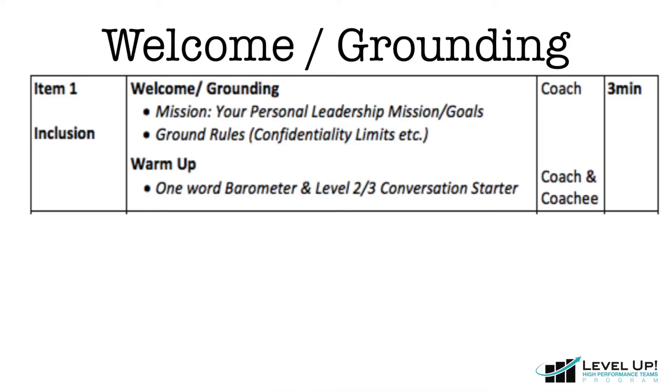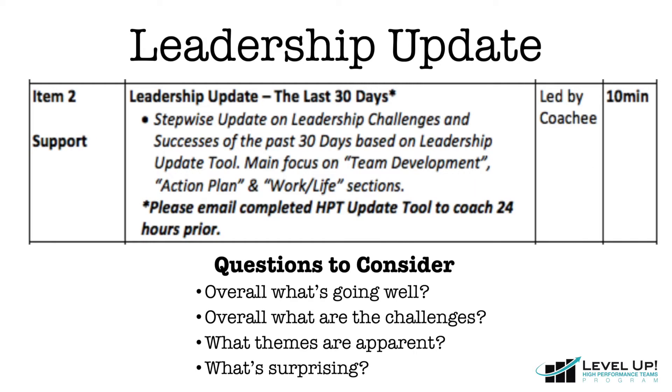We begin all HPT coaching sessions by grounding. To do this, take a few moments to reflect on your own personal leadership mission and goals. Next, complete your one-word barometer by completing the sentence: right now I'm feeling...